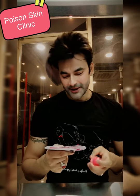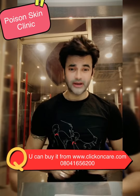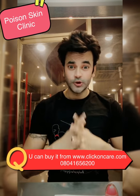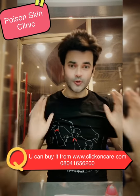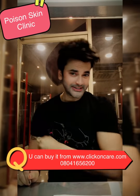You will get it at an MRP of 300 rupees. You can purchase it at www.clickoncare.com, which will deliver across India via COD — cash on delivery. Please click on care and purchase it.